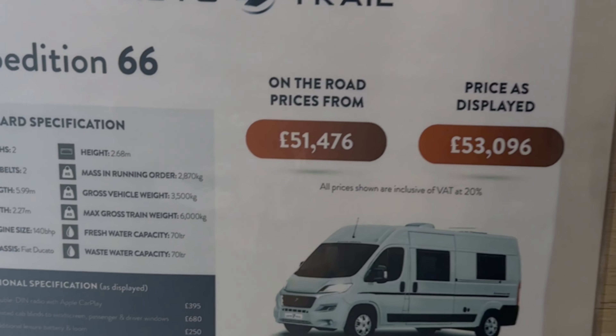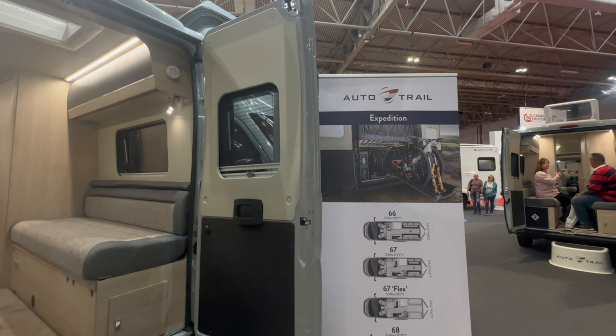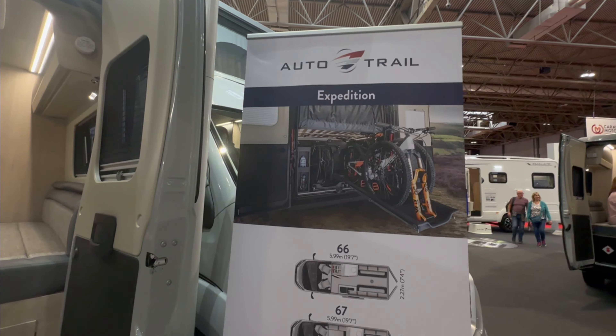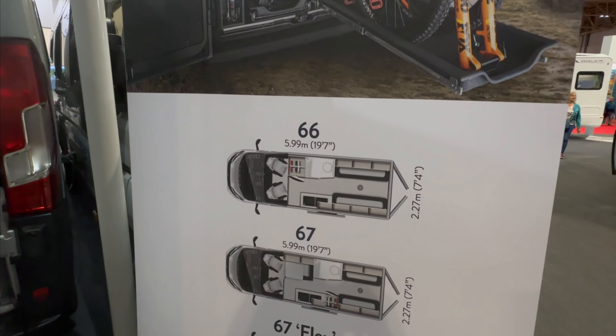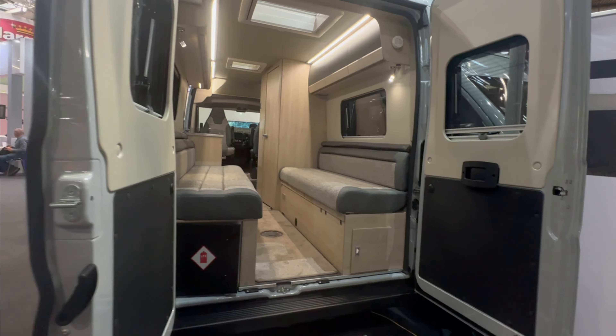If we're talking campers, this looks like a decent deal — the Expedition 66 after trials, at £53,000 on the road. Plenty of room. I was asking the sales guy what was keeping the price down, and basically they've taken all the optional extras off, like fly screens.